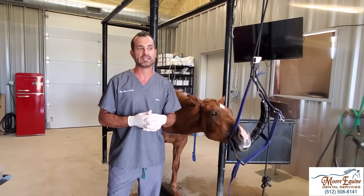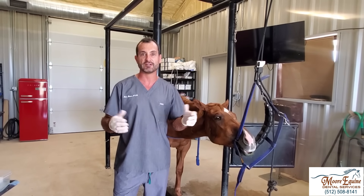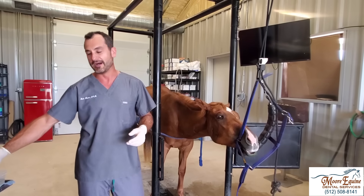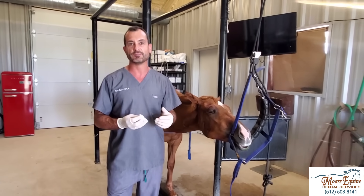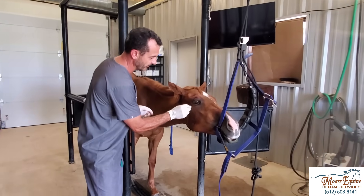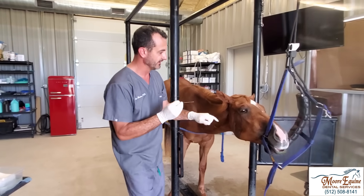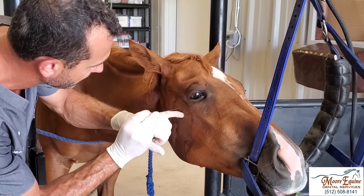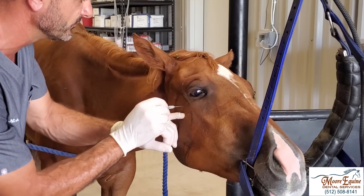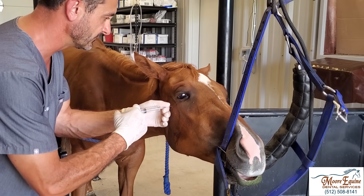Another misconception is that it takes a huge team, a university, and a bunch of surgeons to do these procedures. I do hundreds of these by myself — literally just myself and the owner. In this case, the owner is the one shooting the video. With enough experience and the right training, these procedures can be done very effectively with very good outcomes with just one person. What matters is the training. So here, we're going to numb the teeth on this side so she doesn't feel anything — this is a maxillary nerve block.